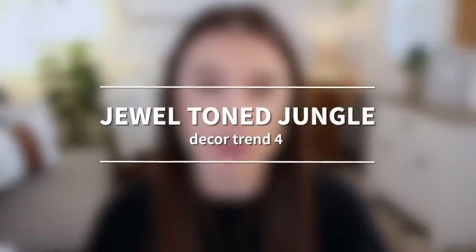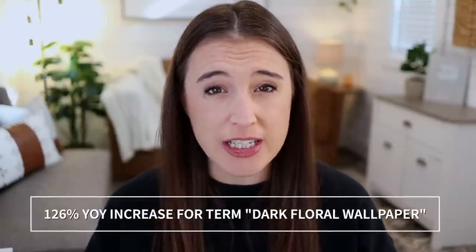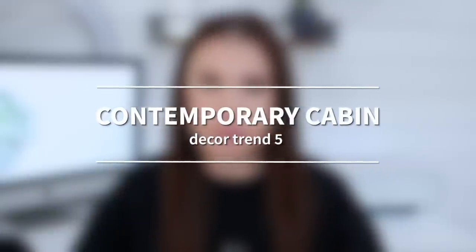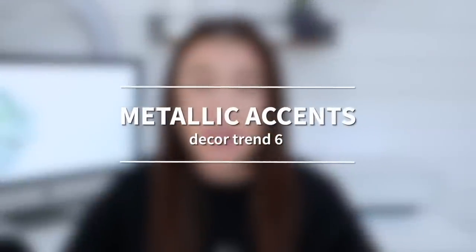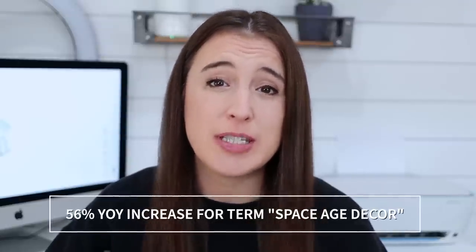Trend number four is called Jewel Toned Jungle — a perfect mix between dark and moody and natural and whimsical. Think interesting patterns that are jungle themed, like banana leaves, ferns, and even tree frogs. Etsy says there's been a 126% year-over-year increase in the search for 'dark floral wallpaper.' Trend number five is Contemporary Cabin, putting a new spin on the traditional rustic feel by incorporating elements inspired by 70s boho designs — think furniture, wall art, and kitchenware with detailed geometric woodwork. Trend number six is Metallic Accents: home details in metallic shades and finishes, chrome accent pieces, metal statement lighting, and anything with futuristic vibes that nods to Y2K and 70s space age decor. There's been a 56% year-over-year increase for the search term 'space age decor.'